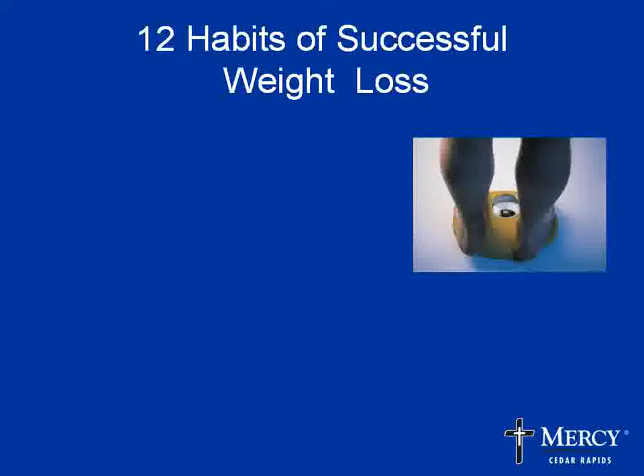I want to talk about the 12 Habits of Successful Weight Loss, which came from the National Weight Control Registry — a group of over 5,000 people who lost at least 30 pounds and kept it off for at least a year. The actual average weight loss for these people was about 70 pounds over 3 to 5 years. They all found different ways that worked for them to lose weight, but kept it off using similar strategies. One thing they all did was eat a low-fat diet — healthy carbs like whole grains, beans, fruits, and vegetables — with about a quarter of their calories from fat.